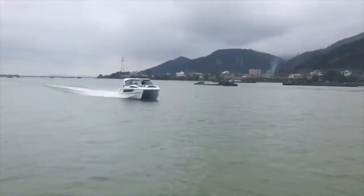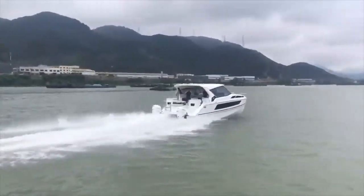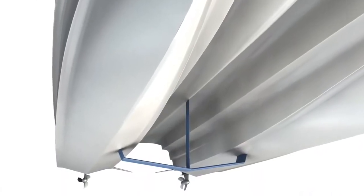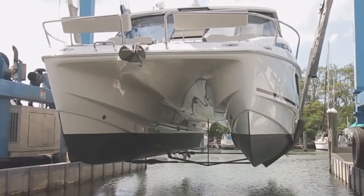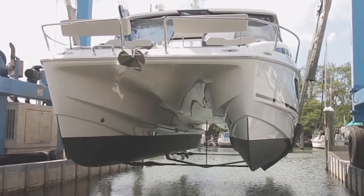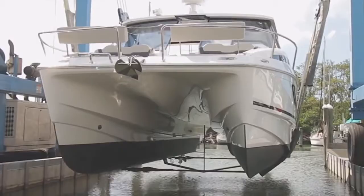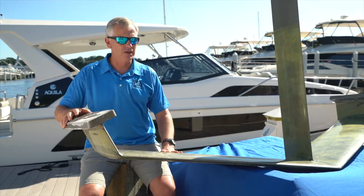On the Aquila 36, we saw an opportunity to make an already great boat even better by adding a foil assist to it. One of the nice things about the Aquila 36 is it's a fairly wide boat for its length. A foil benefits from being long and narrow — what they call in the aerospace industry high aspect ratio — which helps improve the efficiency. So it was actually quite a good boat to install it on.